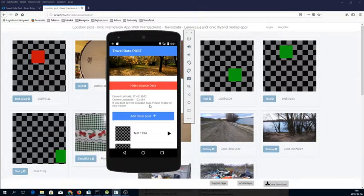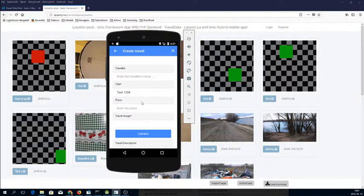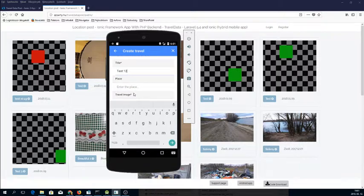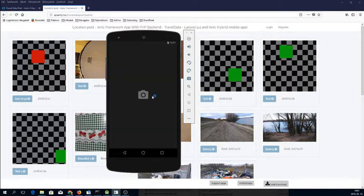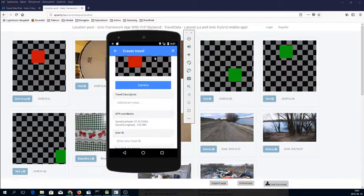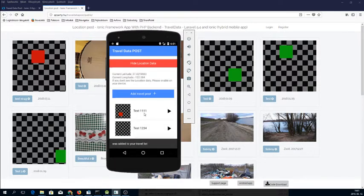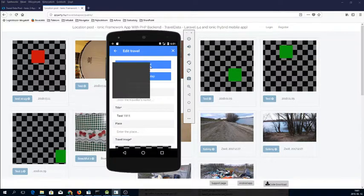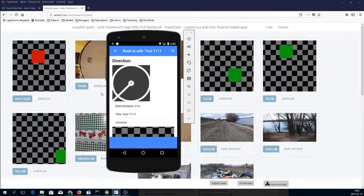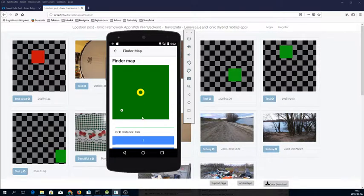This is my new update and testing. Come around, save. Travel direction. This is different on a real phone — finder map the same.